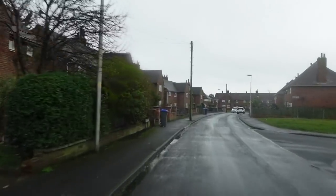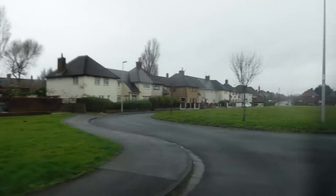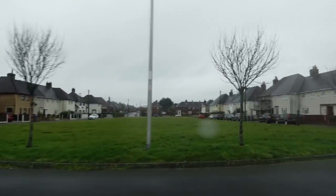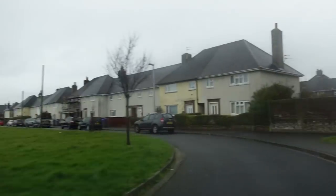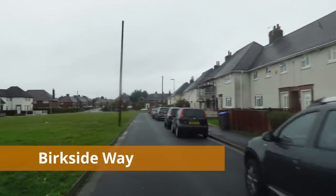This is Birkside Way — I'm just going to come into Birkside Way now and show you this road. It's quite unique — it's got a big green in the middle of it. Birkside Way here in Mearside, Blackpool.